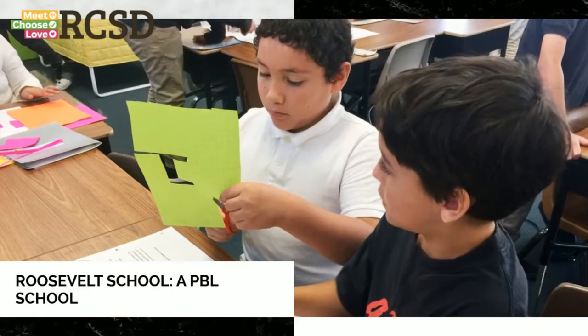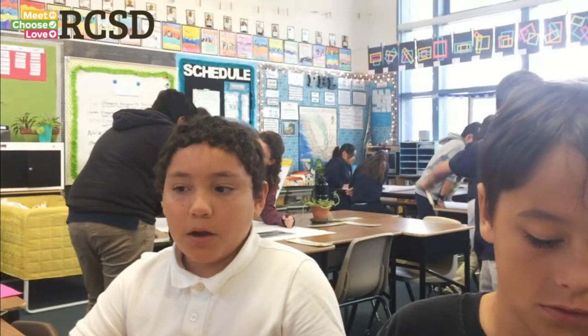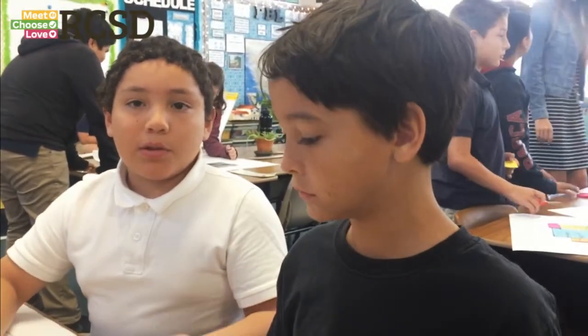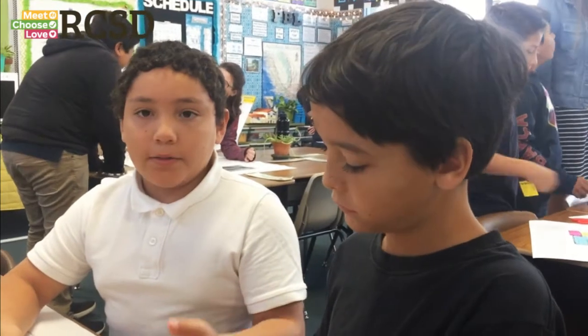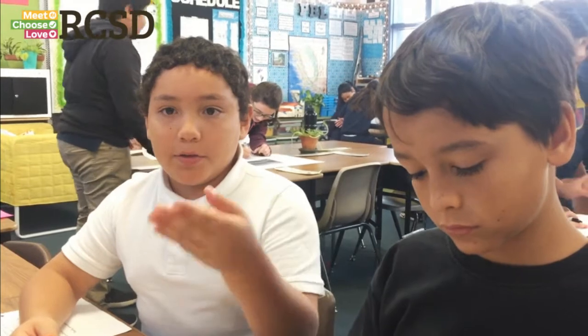The thing with PBL is that it's just a very different classroom structure — it's not me standing in front telling them what they need to know. It's me setting up opportunities for them to find answers themselves. We're building pretty much the blueprint of the mission, but we're customizing it on our own, using math because we need to calculate the areas and perimeters of everything to actually make the mission.